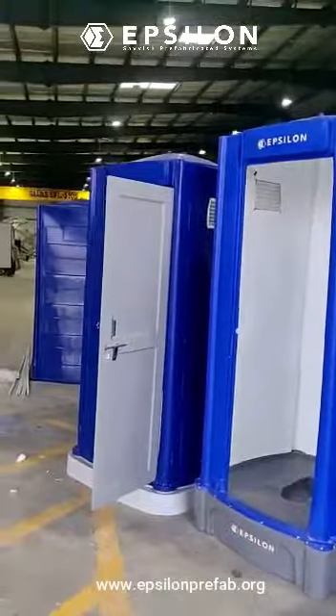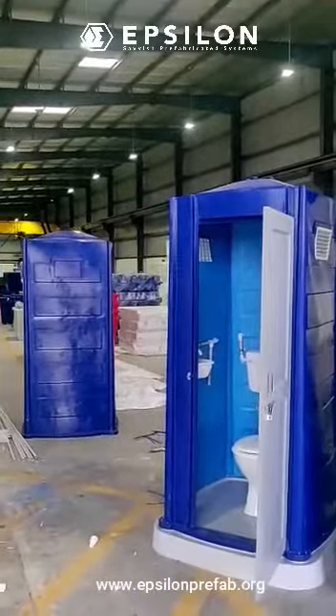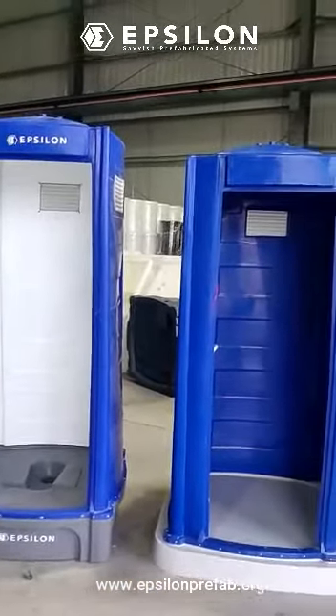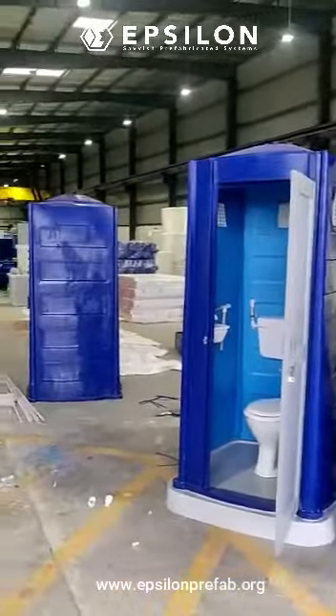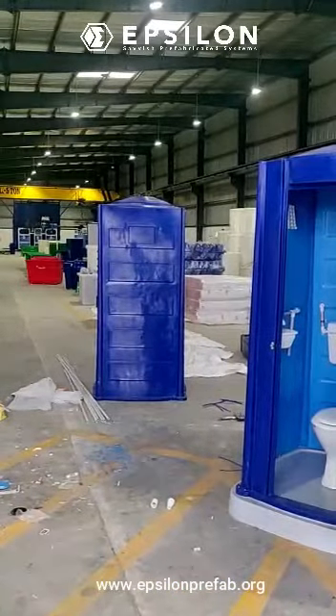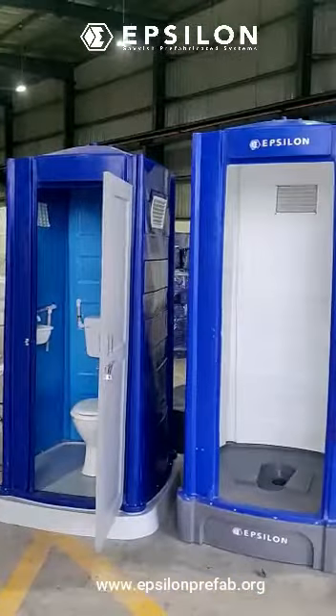This is our state-of-the-art manufacturing unit where we make a complete set of roto-molded plastic items — urinals, biodigesters, and septic tanks.